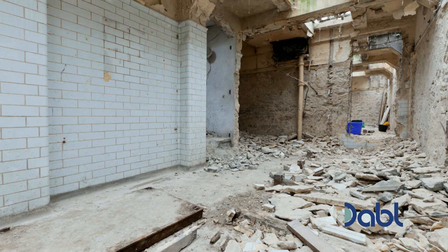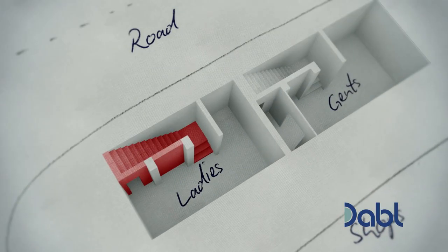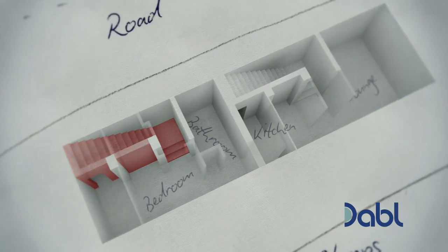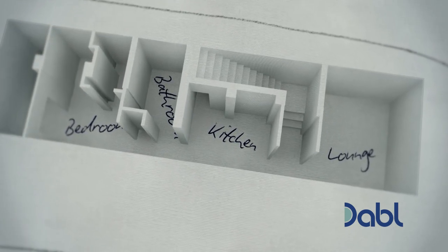Just 12 months ago it was all a very different picture. Nine skip loads were used to clear nearly 100 tons of concrete and rubbish. It took two days just to break through the doorway between the ladies and the gents toilets.